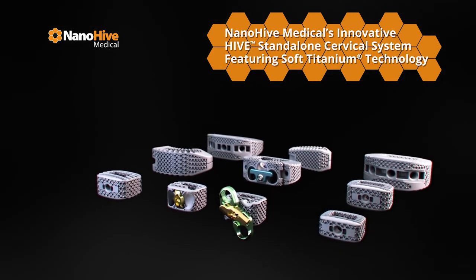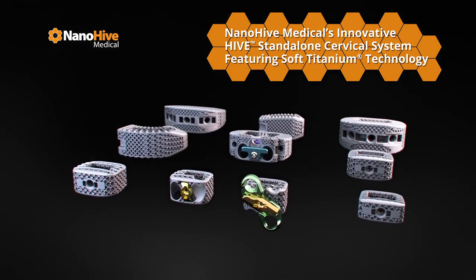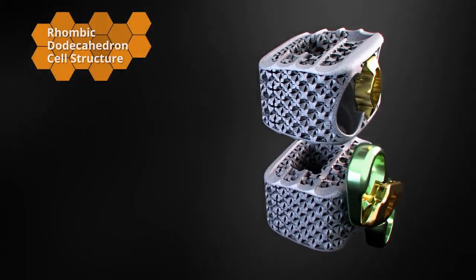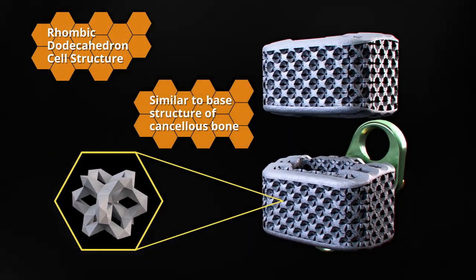Introducing NanoHive Medical's innovative Hive Standalone Cervical System with Soft Titanium Technology. The Hive Standalone Cervical System features a biomimetic soft titanium lattice incorporating a patented rhombic dodecahedron structure, similar to the base structure of cancellous bone.